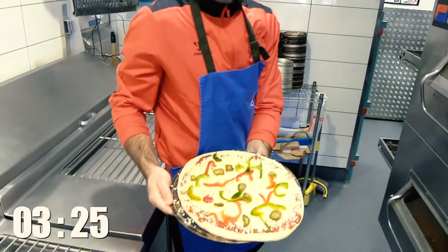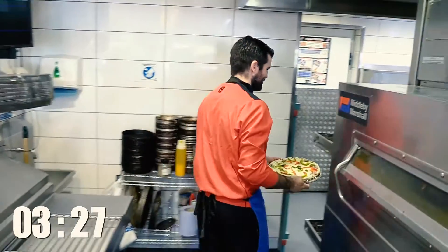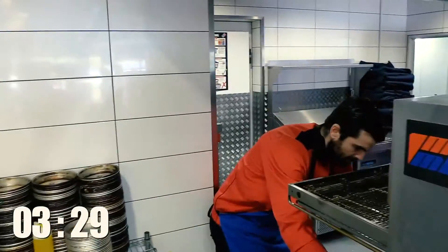Look at that. I can see why Aaron's head coach — look at that pizza. That's the Wildcats special.